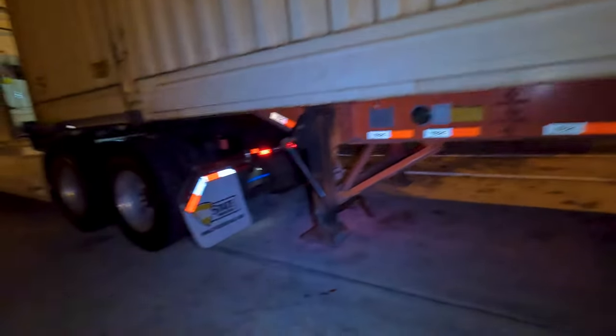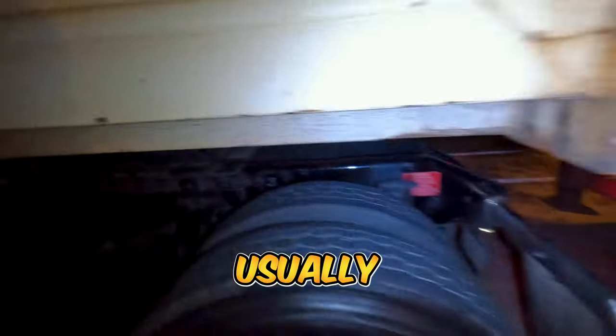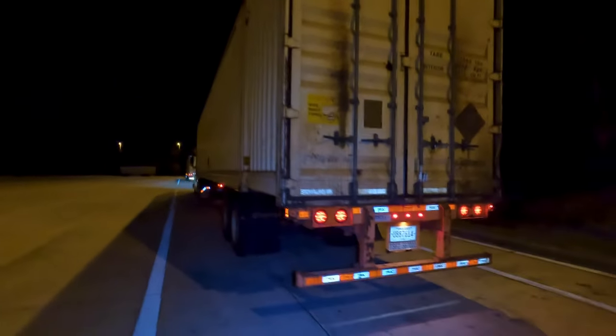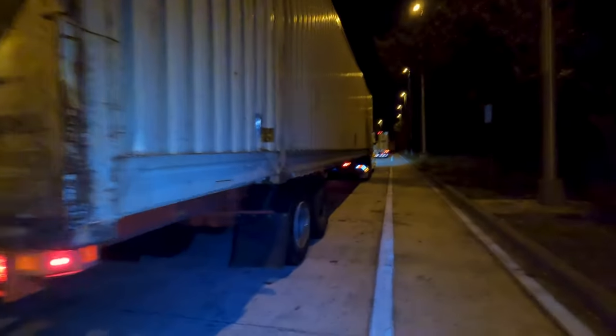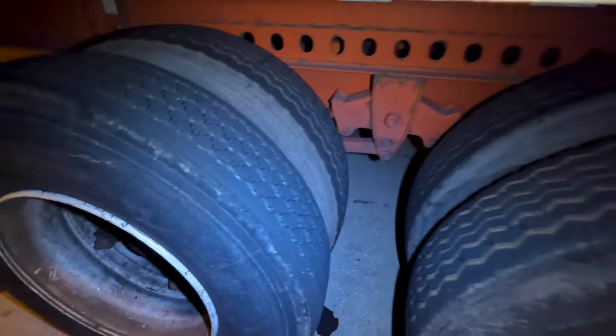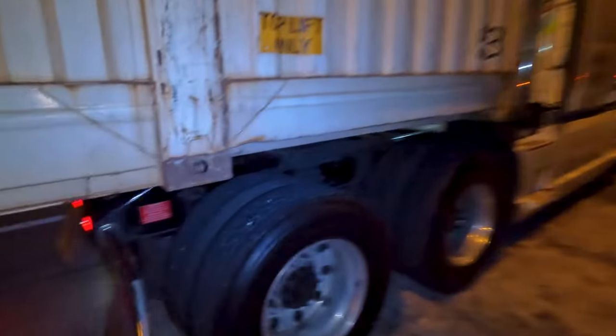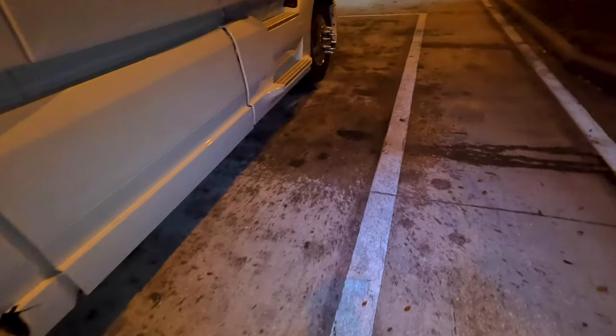Usually before I go into the Miami area I stop at this last rest area and make sure I'm not missing any tires, make sure everything's good. It's really expensive to get service done around Miami and I'd rather get it done here if something's wrong. I have to do this every time I'm doing power only or the two-PS loads — those trailers are garbage. But everything looks good, all the pins are there.